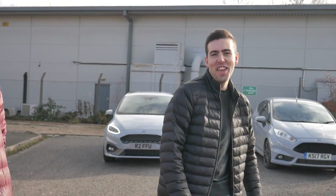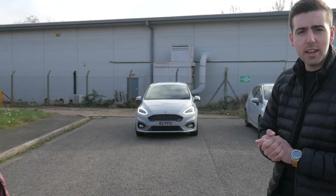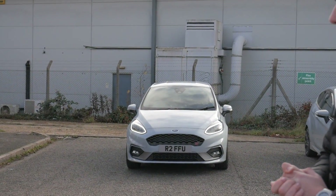What's going on everyone? Welcome back to my channel. I hope you're all doing well. This is my friend Kyle and today we're going to be doing a video with his lovely new Mark 8 Fiesta ST.